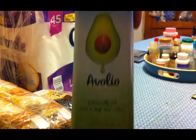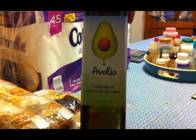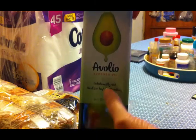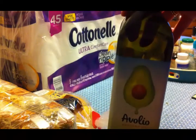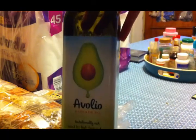I got a jar of avocado oil. I've heard a lot of good things about this, and we're going to save it for whenever we do something that is high heat, because that's the one problem with olive oil — you can't really use it on high heat.